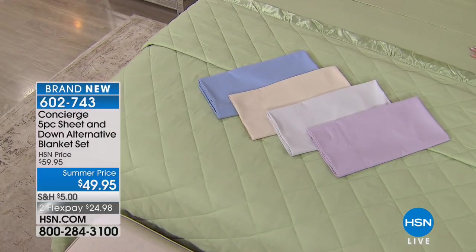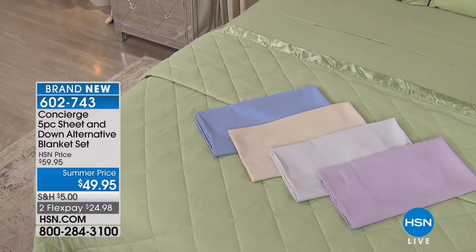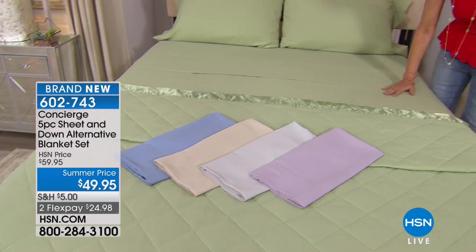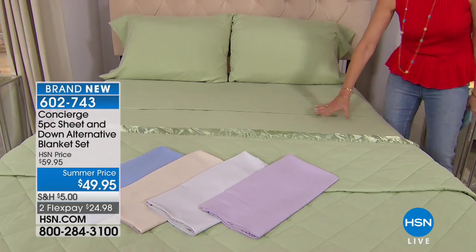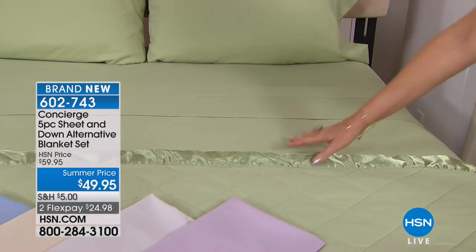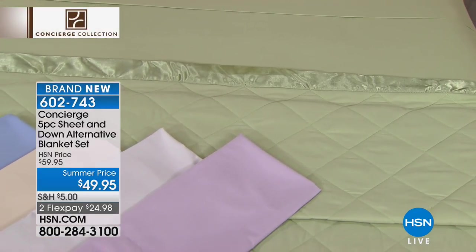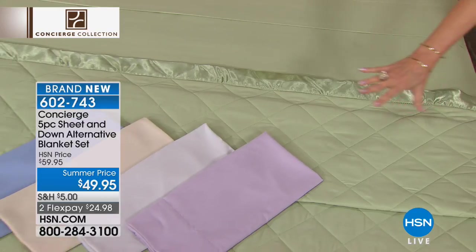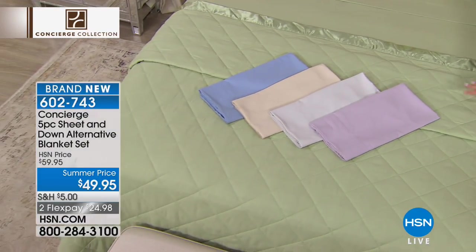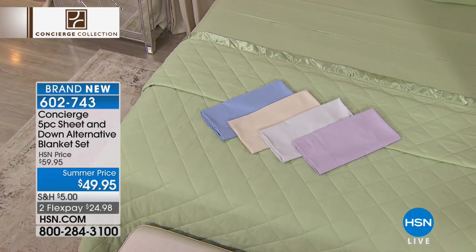What they did is they put together an entire sheet set for you — an amazingly soft, comfortable, incredible hand to this sheet set. We're going to do the entire sheet set, but we're going to add in your down alternative blanket as well. Look at that beautiful finish on this, a little satin touch all the way from edge to edge in a gorgeous color palette. And all of this is $49.95.